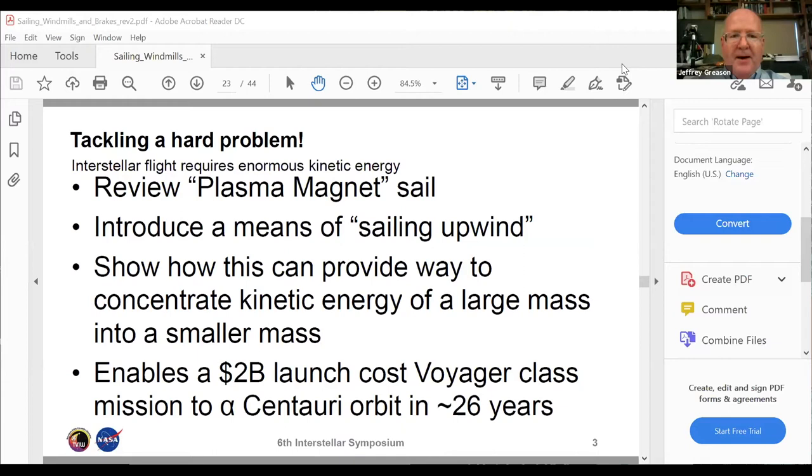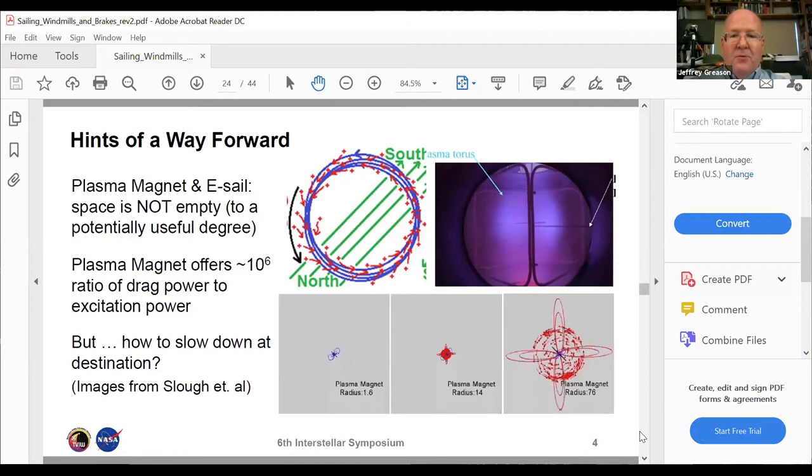How do you stop? Or how do you sail upwind? This is a problem I was stuck on from 2009 to 2016. What's so exciting about the plasma magnet is that in advanced propulsion problems, it's really specific power more than specific impulse that is usually your problem. Electric drives have high specific impulse, but if the specific power isn't high enough, your accelerations are so low you can't make effective mission use of those capabilities.